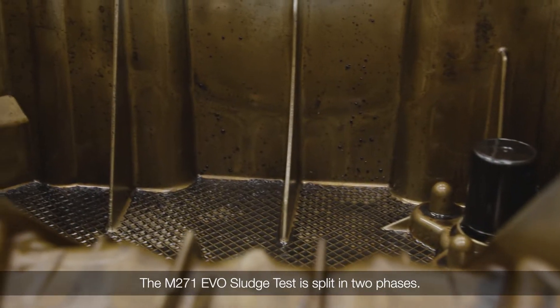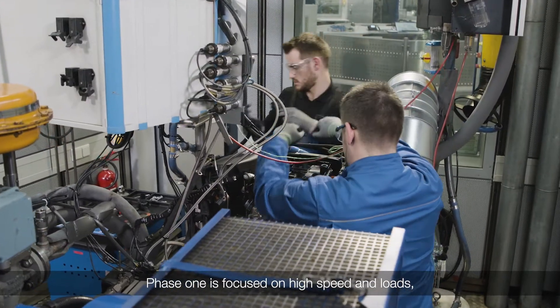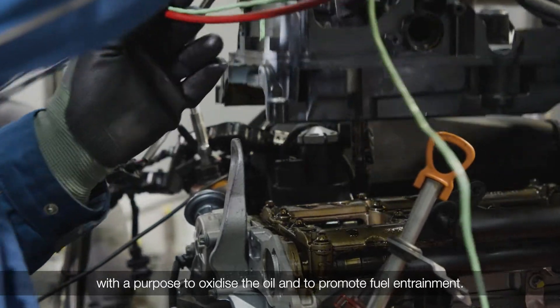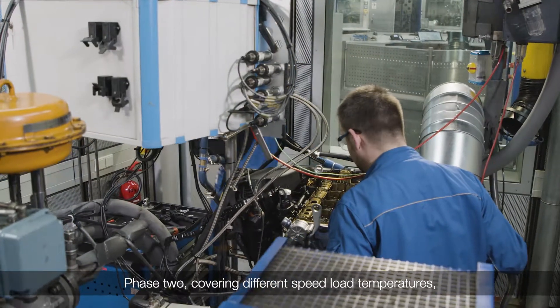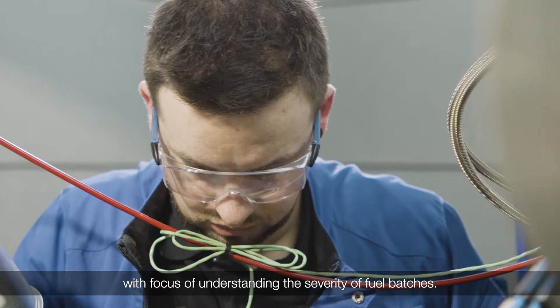The M271 EVO sludge test is split into two phases. Phase 1 is focused on high speed and loads, with the purpose of oxidizing the oil and promoting fuel entrainment. Phase 2 covers different speed, load, and temperatures, focusing on understanding the severity of fuel patches.